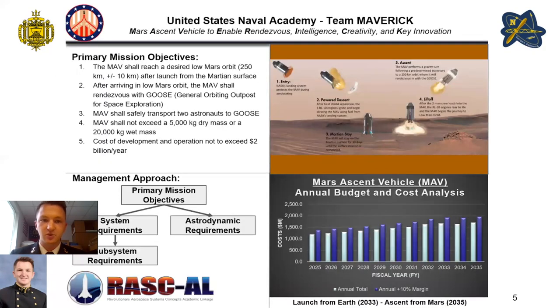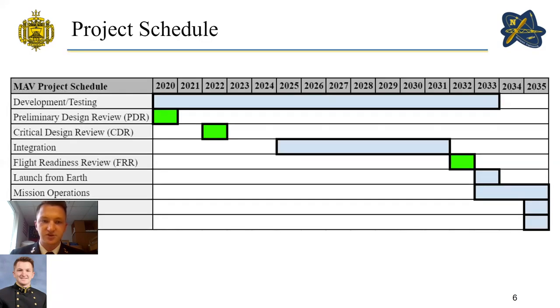Here is our quad chart. It has our primary mission objectives, a scheme of maneuver from entry to ascent for our MAV, our management approach on the project, and the annual budget and cost analysis. Our project schedule ranges from 2020 to 2035, and we have chosen April 2033 as our launch date.